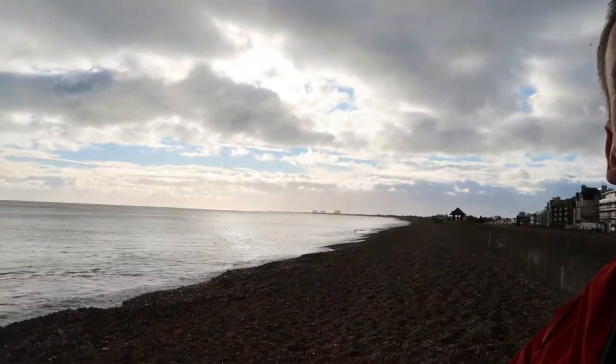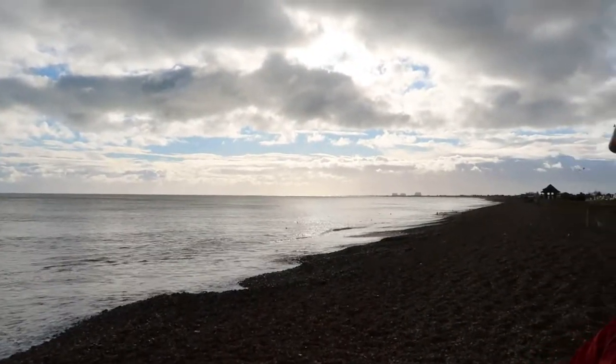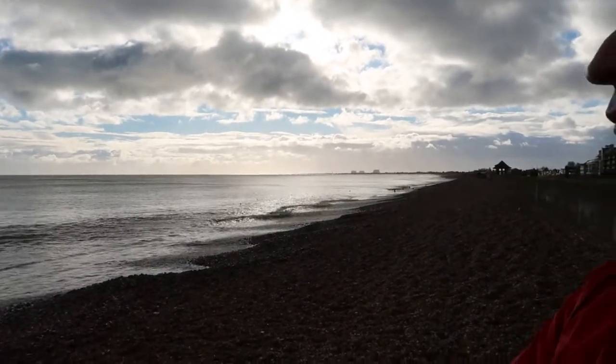We're going to start at Littlestone, which is to my left and to my right. And we're going to head towards Dungeness today, which you may just see right in the distance. You can see the power station. It's going to be a great cycle today. Hopefully you're doing the entire route. Let's get going.